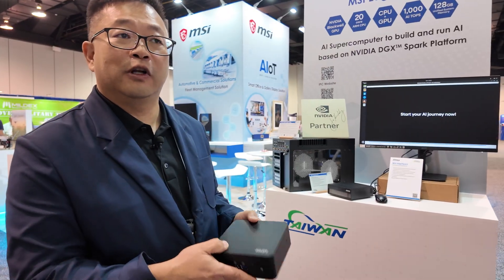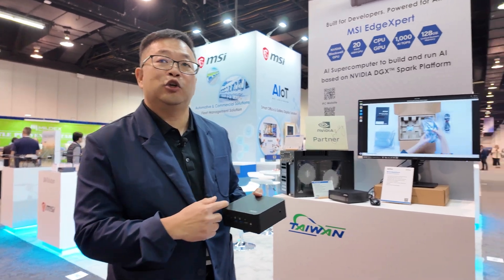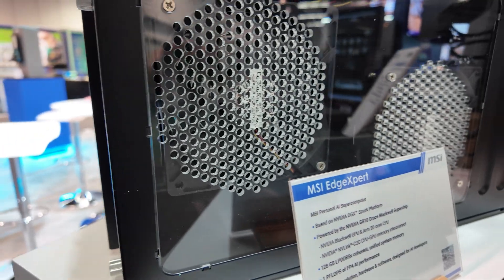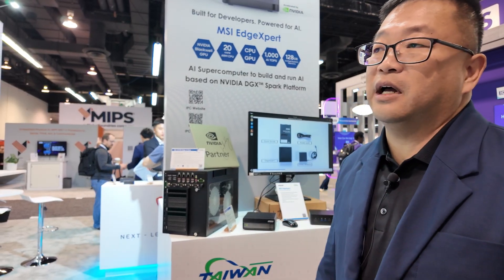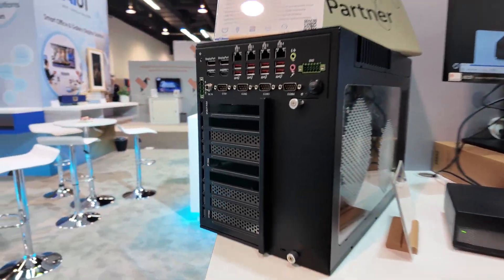MSI has a good, better, best lineup. If you're looking for something entry level — like running a digital display — all the way up to a Core Ultra series CPU with AI capability, they offer that in the QB Nook line. Then there's the Edge AI Box, which is similar to the Edge Expert but houses heavy-hitter GPUs — think 50 series or 40 series. It's more for someone in AEC — architectural, engineering, and construction — who needs the horsepower to run their workloads and applications.